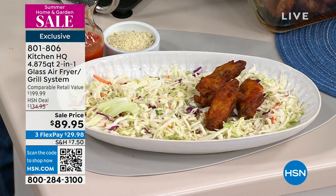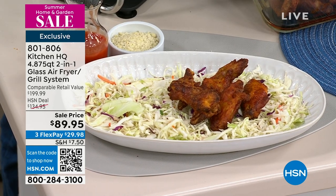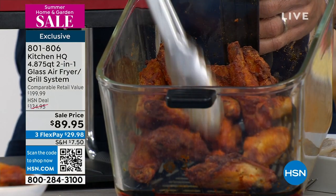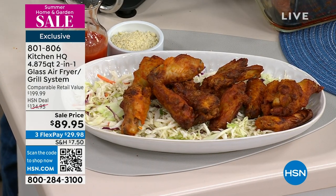When it switches over to air fryer mode, you see all those presets — there's chicken, steak, seafood, and there is a pizza preset. So you don't have to worry about guessing the time and temperature as you take it out of the box.